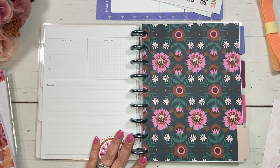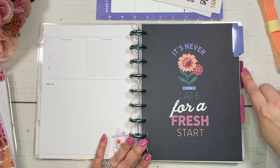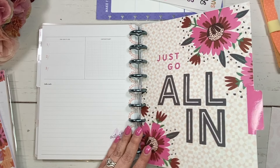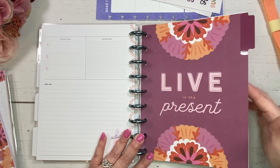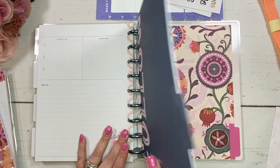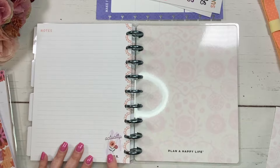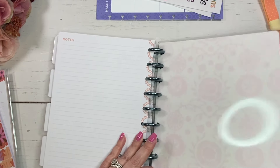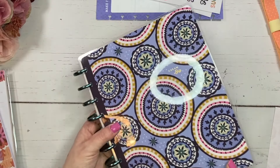Now let's take a look at the dividers — it is 12 months. The monthly dividers feature quotes: 'It's never too late for a fresh start,' 'Just go all in,' 'Gratitude is the best attitude,' 'Live in the present,' 'Let today be the start of something new,' 'Follow your dreams.' We've got that pretty pink and lavender. And then the notes page on the inside back cover is in that apricot color. The discs really go nicely with the cover, so I'd probably just leave it as is.